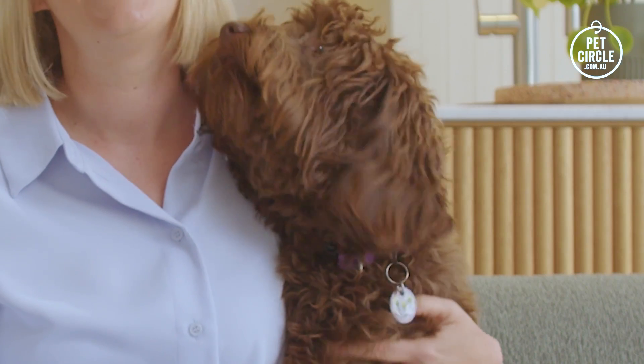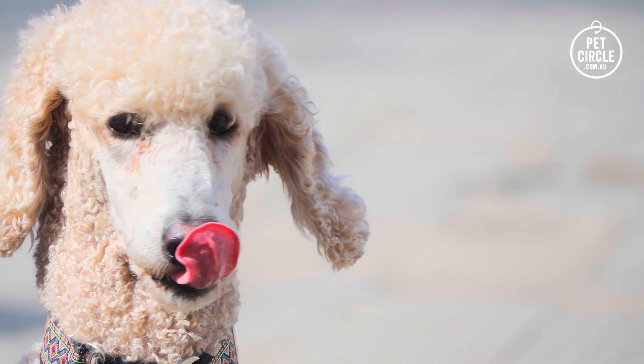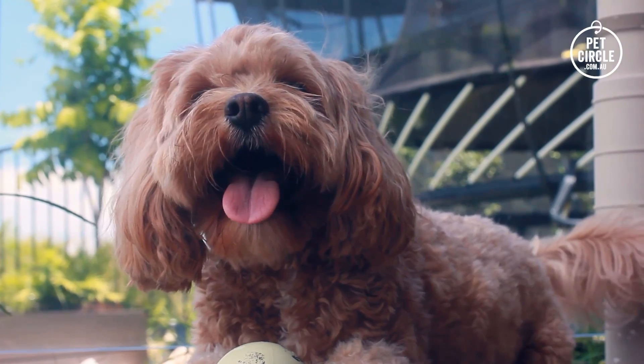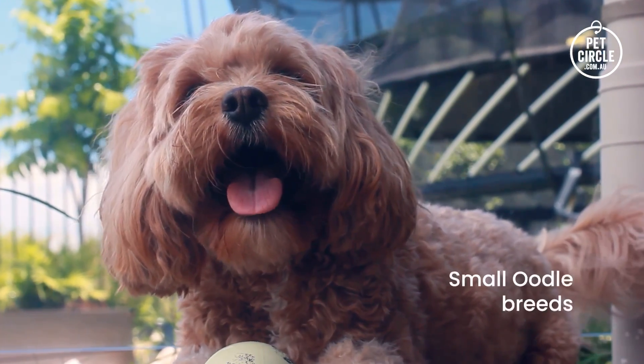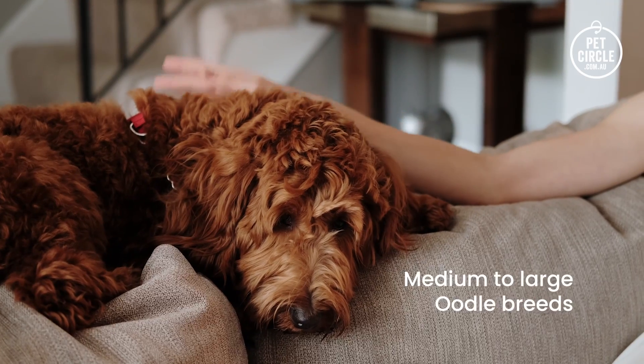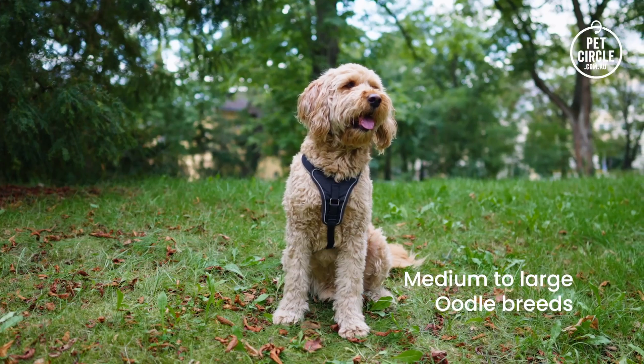Hi, I'm Dr. Angie from the Pet Circle Vet Squad and I'm here to talk about lovable oodles. There are oodles of oodles in Australia, with the Cavoodle now the most popular breed. Oodles can be poodles or a cross between a poodle and another breed. Their appearance varies and their size ranges from small breeds like Cavoodles and Moodles to medium and large breeds like Spoodles and Groodles.